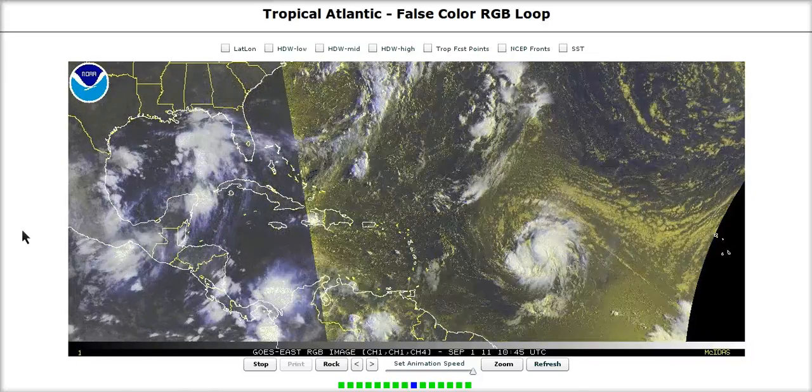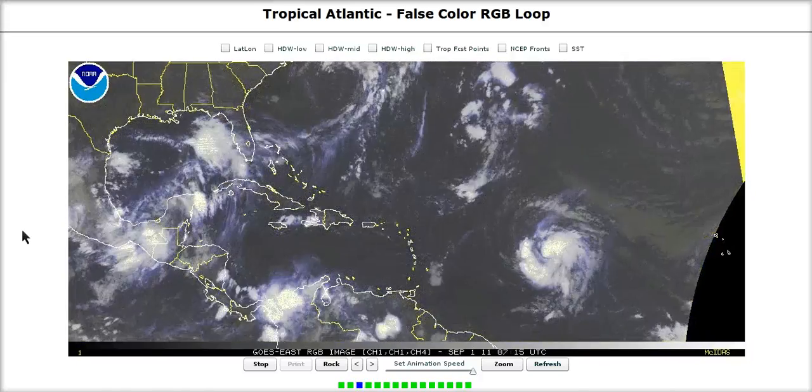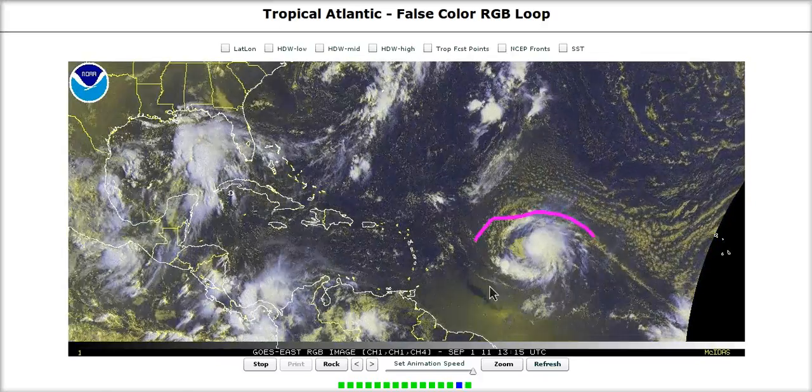Hi, you've clicked on to today's Tropical Tidbits for Thursday. Over here in the Atlantic we still have our two main systems to look at: Hurricane Cadia, now a hurricane, and Invest 93L.